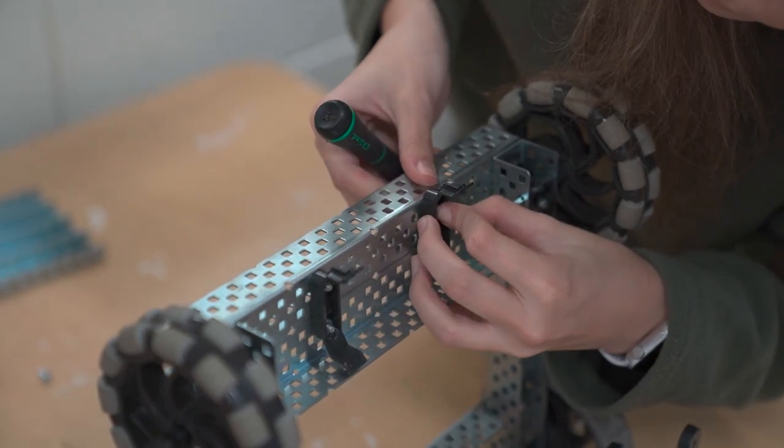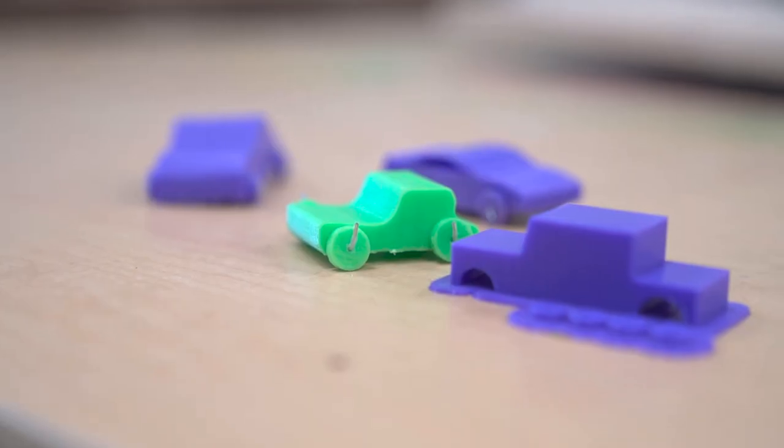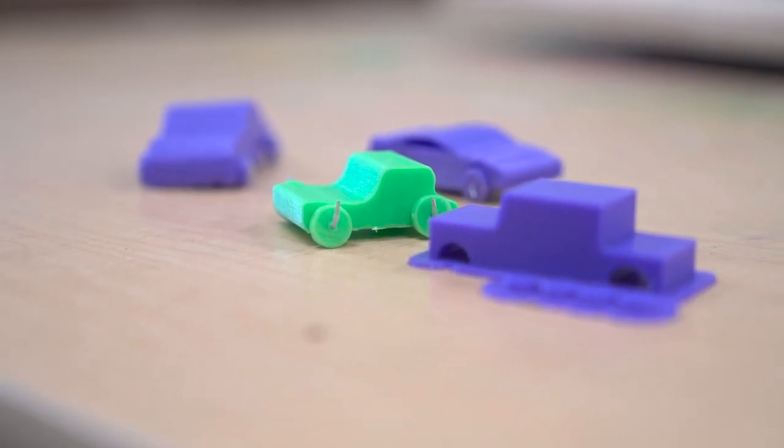You get to do a lot of fun stuff in this pathway. One activity that you get to do is to design and 3D print out your own Hot Wheels-style toy car.